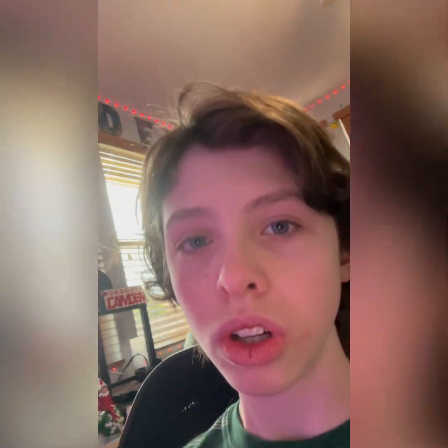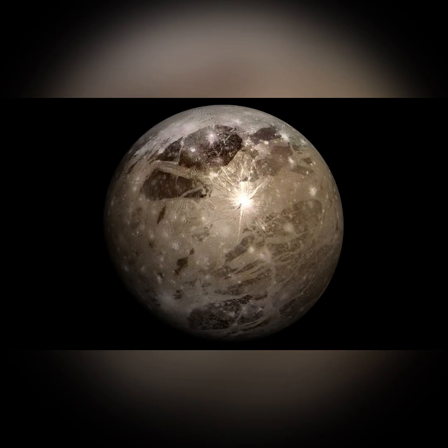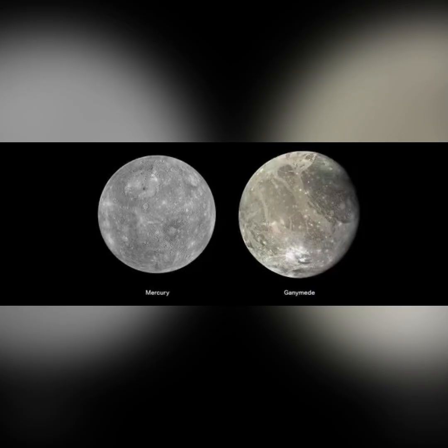Next is Jupiter. Ninety-five moons orbit around Jupiter, but there are potentially more hiding. There are so many moons we can't go over all of them, so we'll just go over the biggest, which are named the Galilean 4. Ganymede is unique because it has a magnetic field and can have an internal ocean that contains more water than all of Earth's oceans combined. It's the largest of the Galilean 4 moons and the largest moon in the solar system — actually bigger than the planet Mercury.